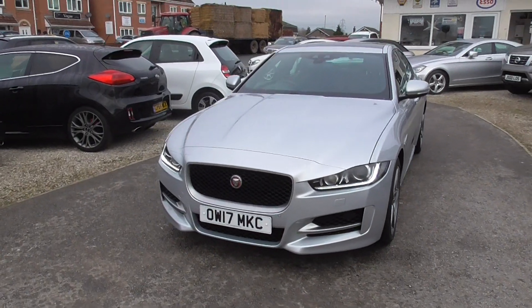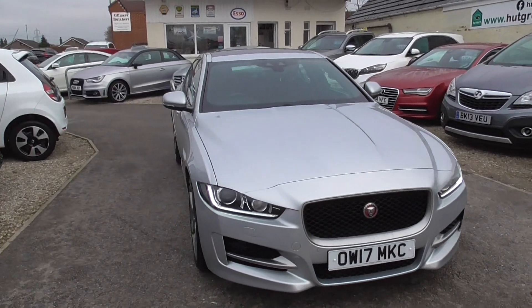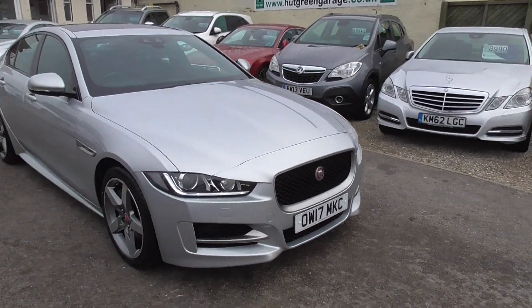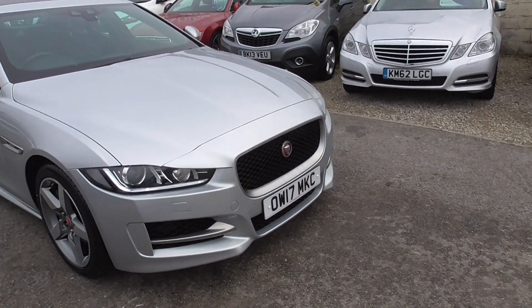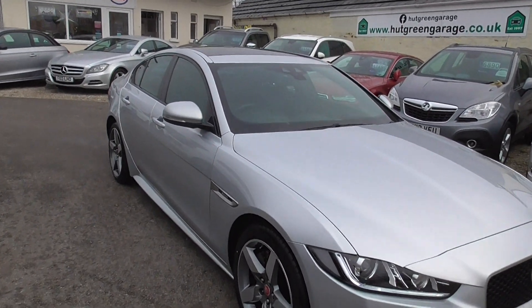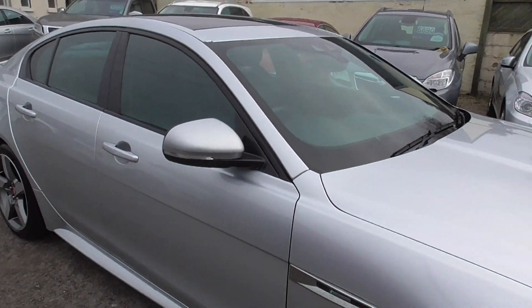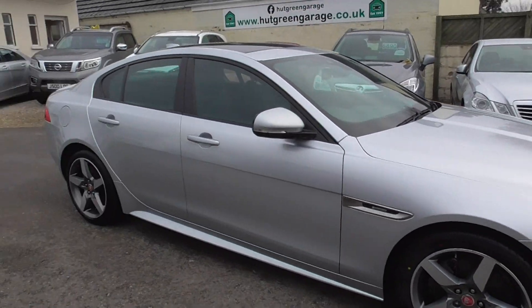Here we have a 2 litre injection Jaguar R Sport with petrol engine, Euro 6 engine so it's a bit cheaper on road tax. Front daytime running lights, front and rear parking sensors, rear parking camera, big glass roof on it, and full leather interior with R Sport body styling.